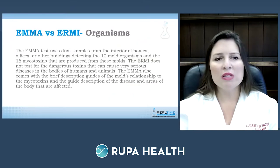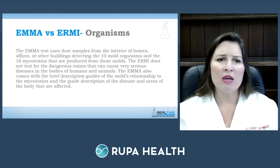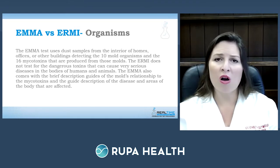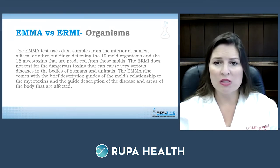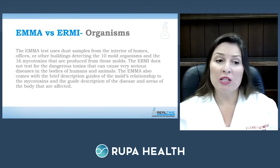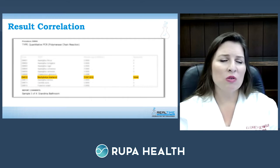The EMMA differs from an ERMI test: EMMA is a dust swab sample from the interior home or office that detects 10 mold organisms and 16 mycotoxins produced by those molds. The ERMI does not test for the mycotoxins that cause serious disease in humans and animals. EMMA also comes with a brief description guiding you on the mold's relationship to mycotoxins, and descriptions of the diseases and symptoms in the body areas affected by those mycotoxins.